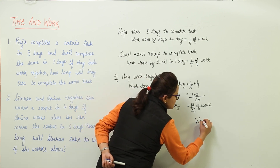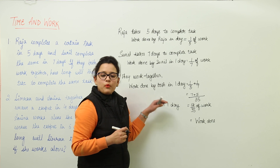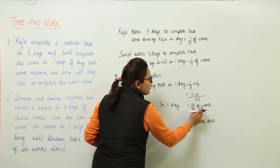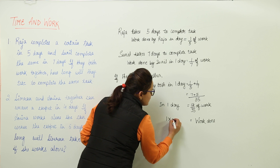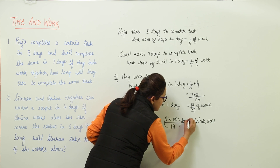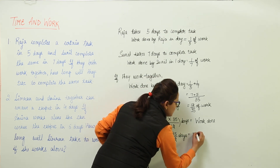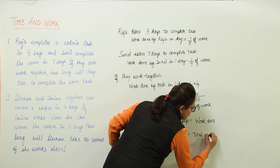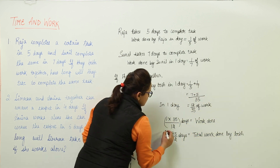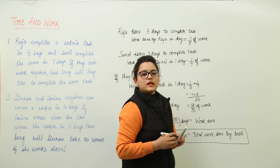The question is asking: the total work done by both will be in how many days? If in 1 day they do 12/35 of work, the total work will be done in 1 × 35/12 days, which comes out to be 35/12 days as the answer. So the total work done by both will be in 35/12 days. That is how you can use this concept in calculating the answer.